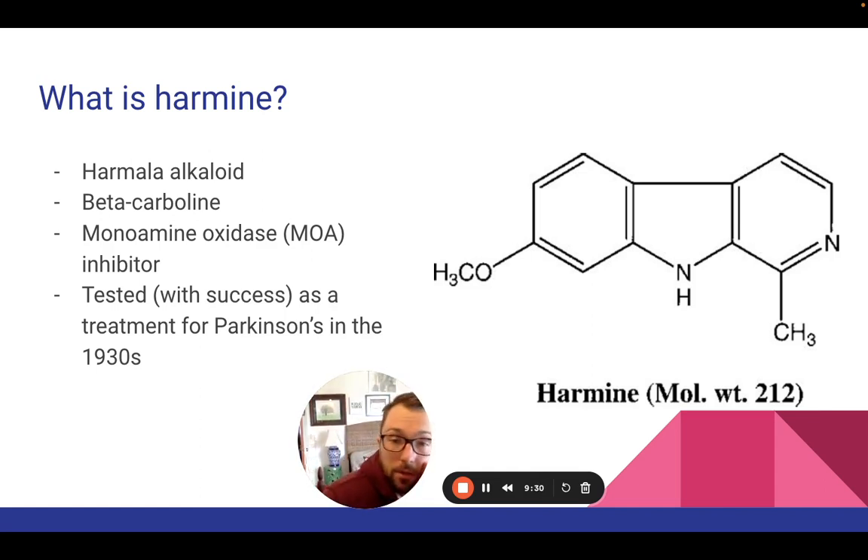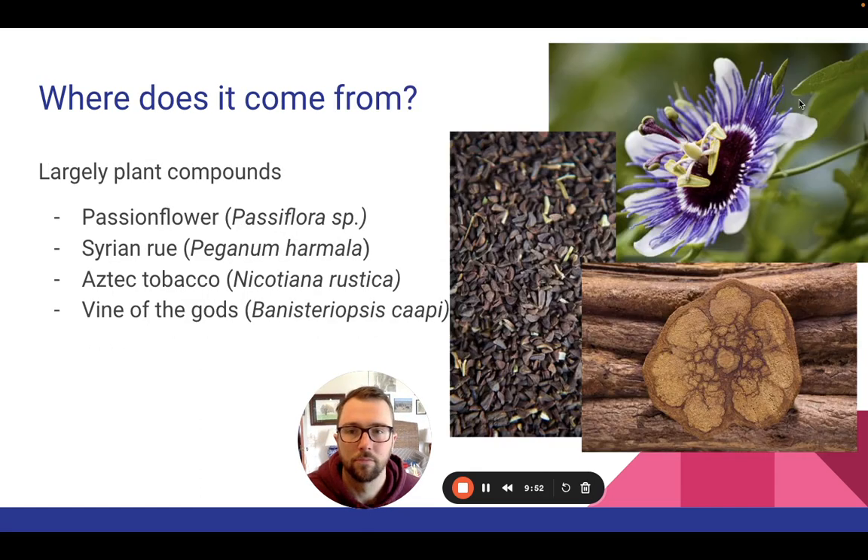Interestingly, Harmine was tested as a treatment for Parkinson's in the 1930s, so it has very strong connections to neurological disorders and was actually used with success in managing Parkinson's disease back then. As a plant compound, it's found in a number of sources: passionflower is one of them, Syrian rue — a Mediterranean desert shrub — is another, and Aztec tobacco, whose scientific name is Nicotiana rustica.